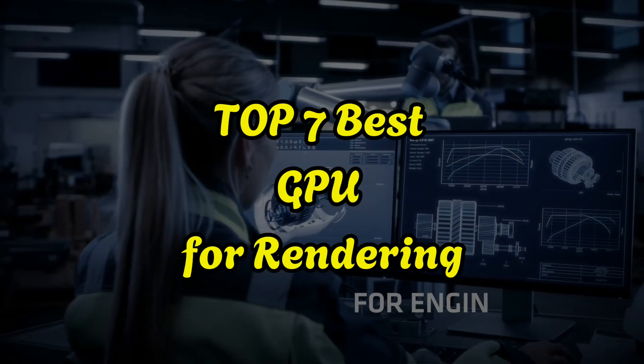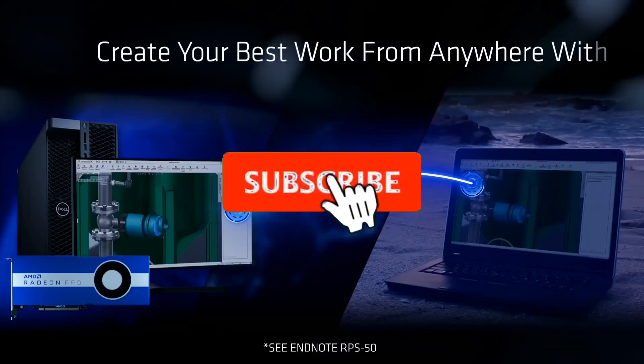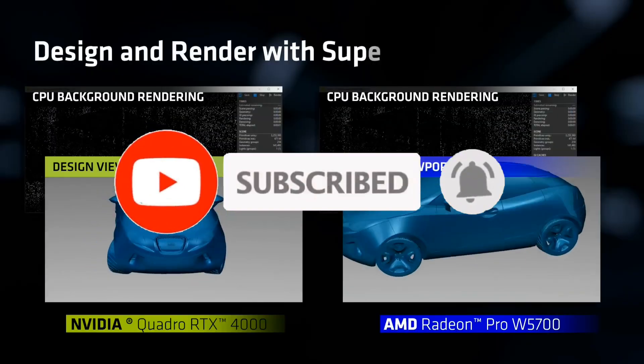That's all for the top 7 best GPUs for rendering. Like the video, comment, and don't forget to subscribe to our channel for more videos. We'll meet in the next video — till then, take care, bye.